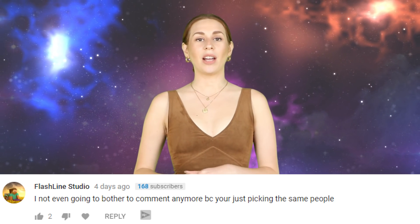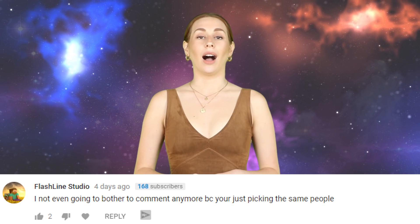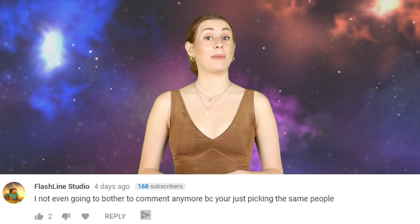Flashline Studio said I'm not even going to bother commenting anymore because you're just picking the same people. I am not picking favorites. If I feature the same person, it's a coincidence. Maybe those people are just good at writing comments. Also, I thought you were here for the news, not just to be in the video.